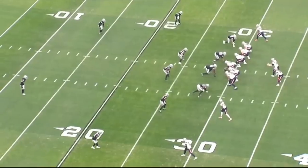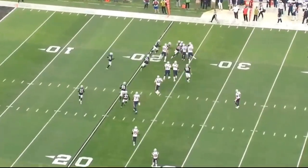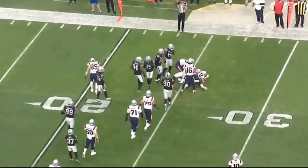Hall played 43 total snaps, but there are always a ton of snaps where the run is away from Hall and he has zero impact on the play. We'll be skipping all of those type of plays.